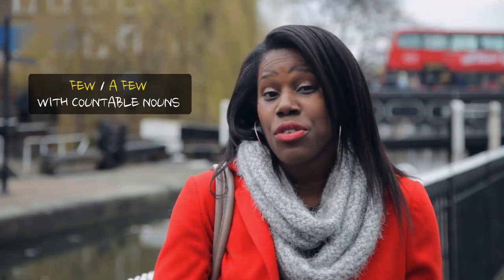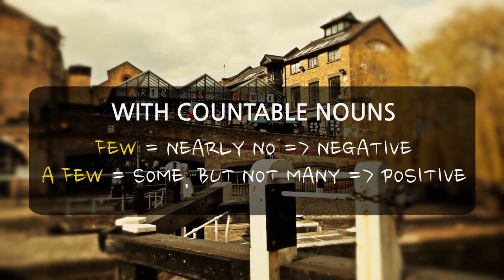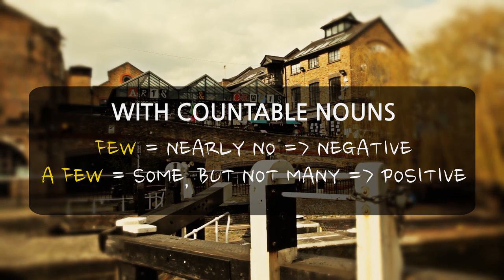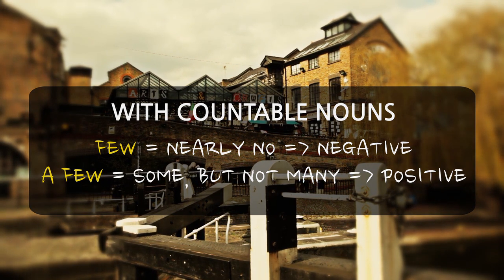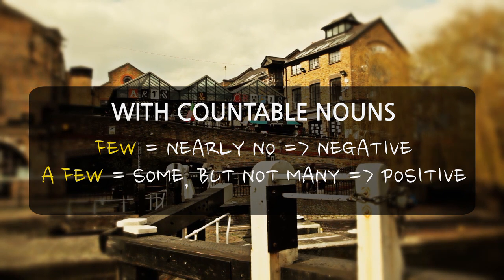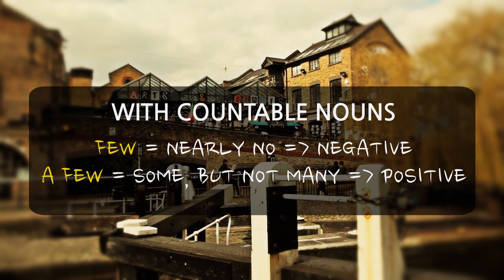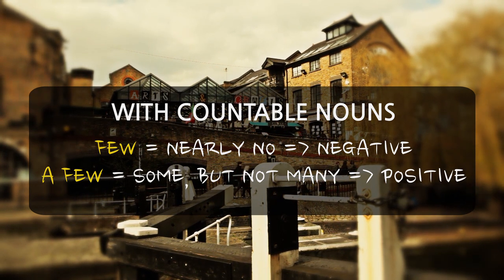So, don't forget, we use few and a few with countable nouns. Few and a few can be used only with countable nouns in plural. Few means nearly no, and expresses a negative idea. A few means some, but not many, and expresses a positive one.